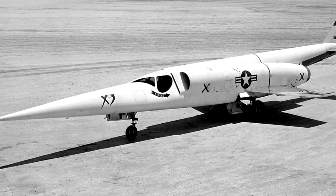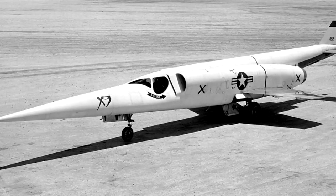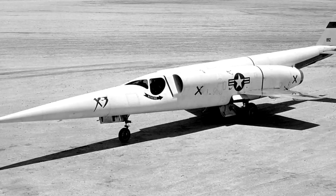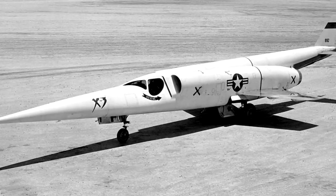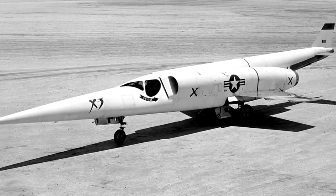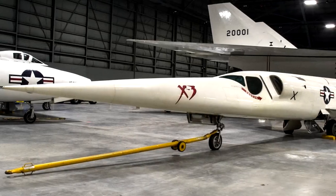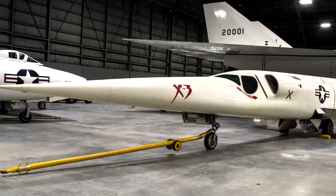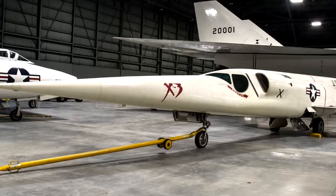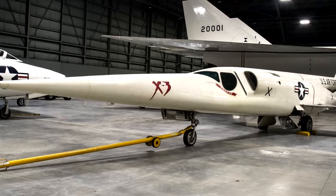That being said, the data gathered from these test flights — whether they went well or not — did supply much-needed information for future aircraft development. As crazy and as dangerous as the Stiletto wound up being, it did actually pave the way for many future fighter aircraft, and the only one ever built is still around. In 1956, it was transferred to the National Museum of the United States Air Force at Wright-Patterson Air Force Base in Ohio, and as of 2008, it's still on display there in the museum's Research and Development Gallery.